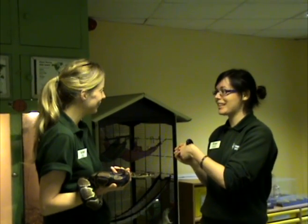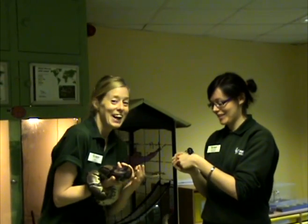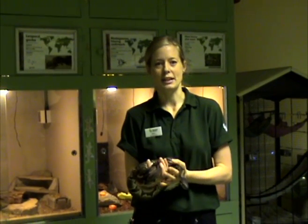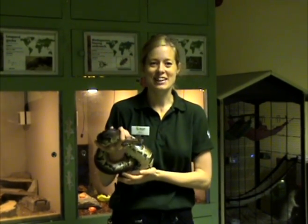Brilliant — and it's all curriculum-linked as well. Excellent! Well, it sounds like you have loads of fun here Francesca. If you'd like to learn more about how you can visit our Science and Learning Centre, feel free to pop onto our website at www.marwell.org.uk/education. Thanks for watching and we'll see you next time.